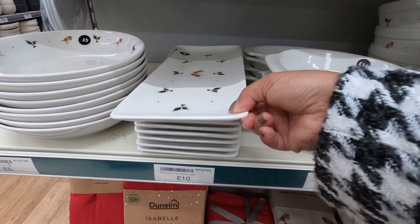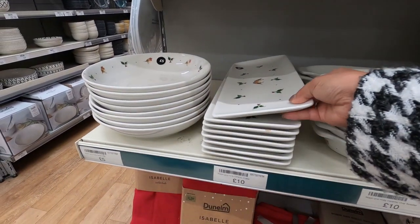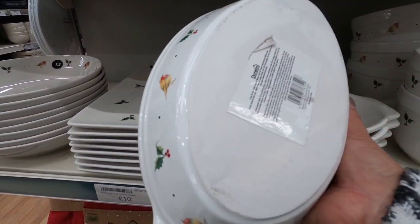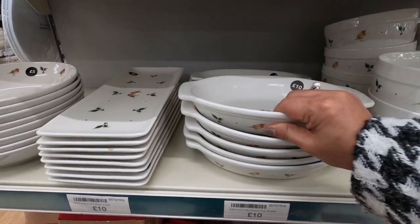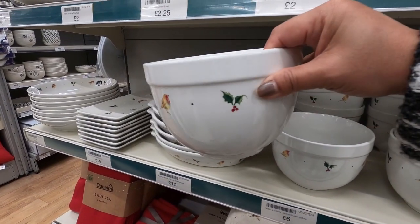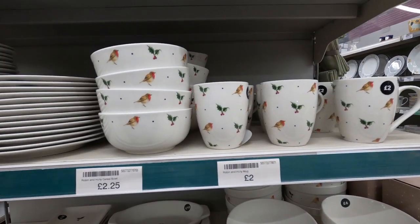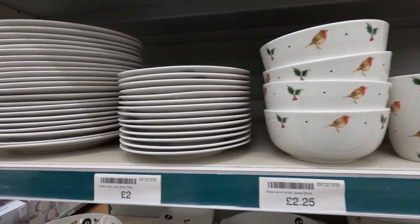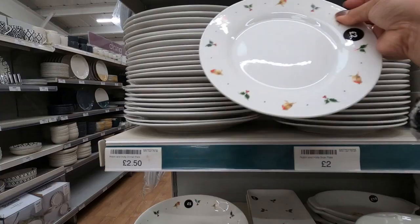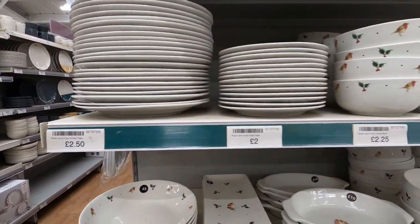This rectangular platter is £10, and also £10 for this oval roaster. This pudding bowl is £6. Two pounds for the mugs, £2.25 for the cereal bowl. This side plate is only £2 each and £2.50 for the dinner plate — they're actually quite good price.